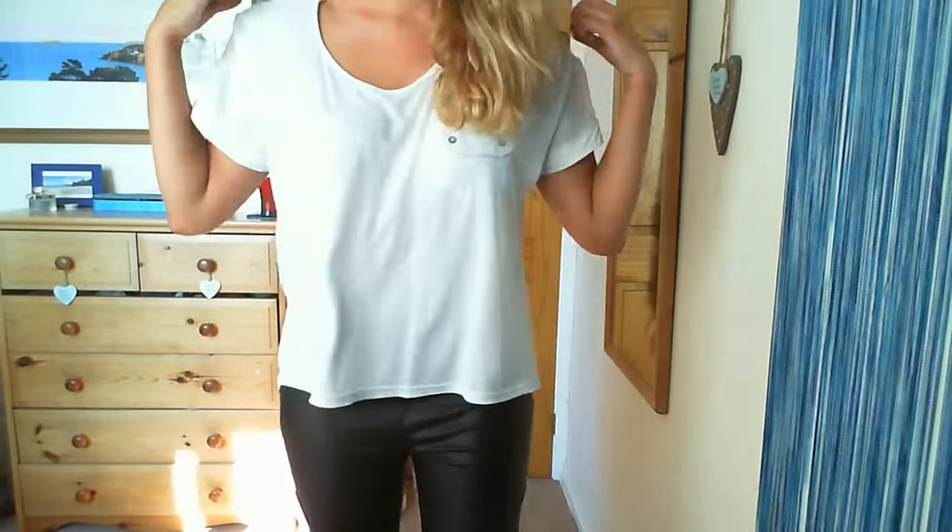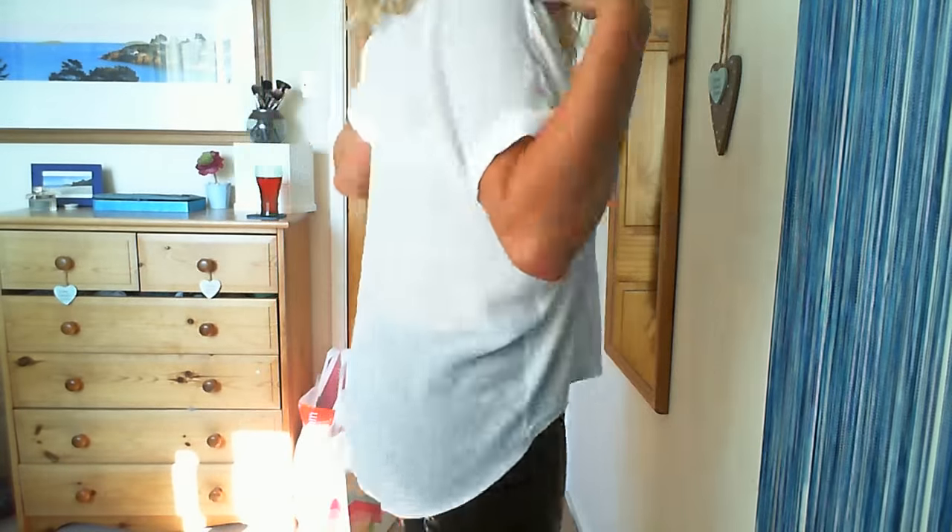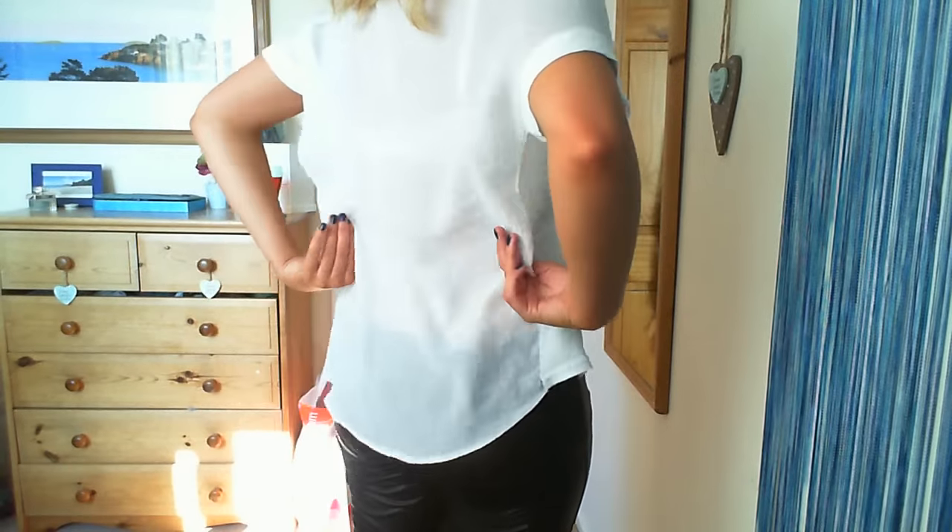Hey guys, so I've come back from town with my brother and I just thought I'd show you my outfit. I didn't get time to film it beforehand because I just had to get out of the house, so I'll show you what I'm wearing. My top is from Primark and it's just a plain t-shirt, longer at the back and it's a bit sheer.